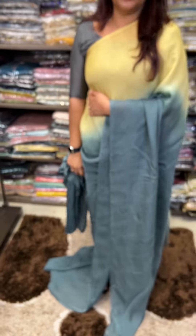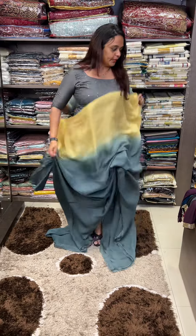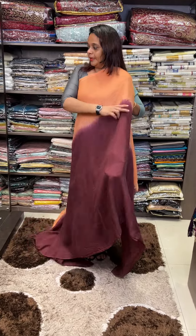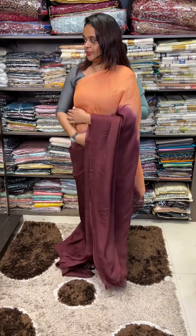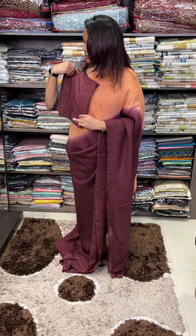We used this blouse in pure crepe in 2005. This is not transparent — it's a pure viscose. Next one is peach to dark burgundy. This is a dark burgundy contrast fusion with pure crepe silk blouse.